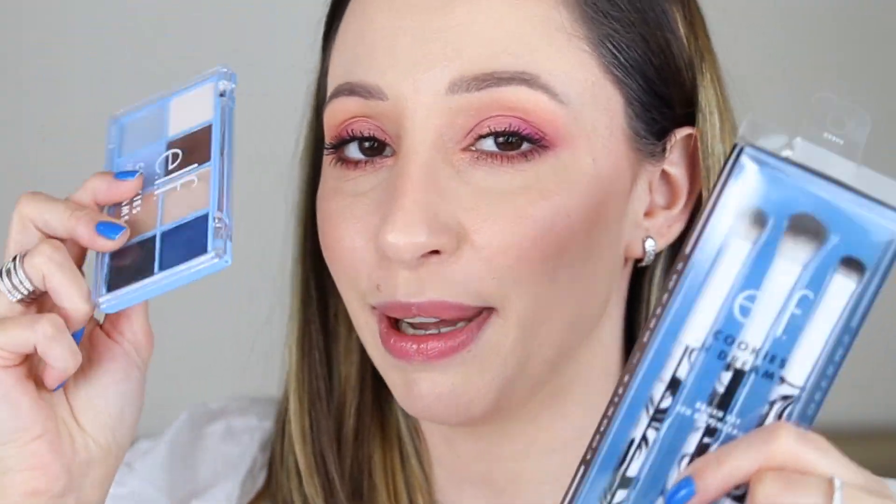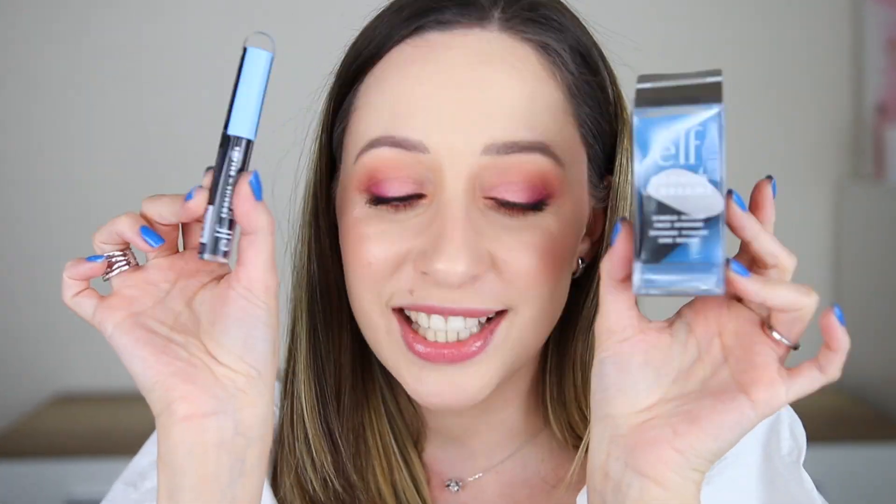I picked up some products that I was more interested in, like this eyeshadow palette, the brush set, the lip exfoliator, one of the no budge eyeshadows, the sponge, and also one of the lip glosses. Let's start with the palette.